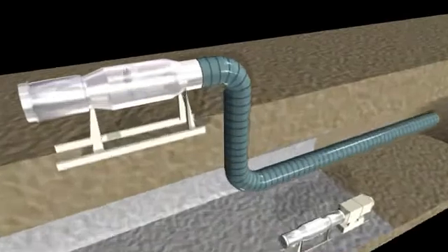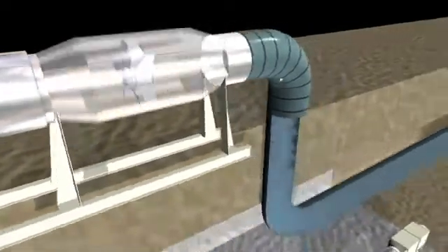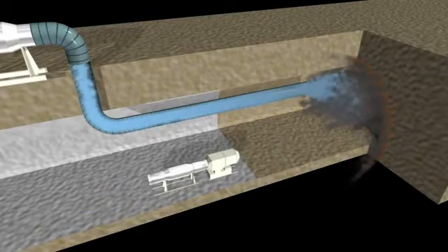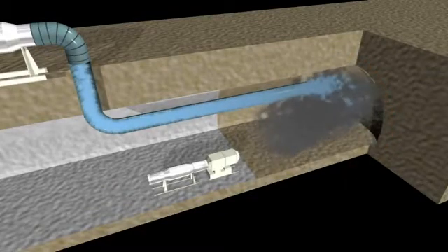Fresh air is introduced directly into the working area via extensible ventilation ducts to protect the workers, and this guarantees a clean workspace. Dust produced by blasting, milling, or other works will be aspirated and blown back into the tunnel after filtration.